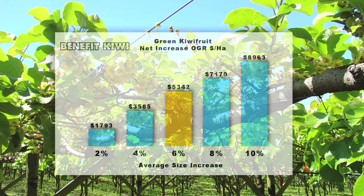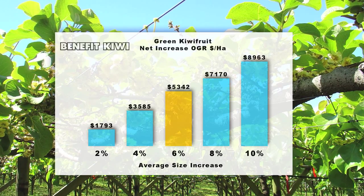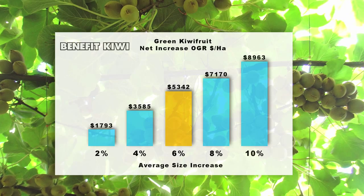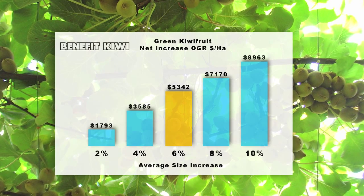Over in green varieties, 10 years of independent field trials have shown a return from $2,000 to $15,000 per hectare increase in OGR. A summary of the 2014 season's trials shows an increase of 6%, which equates to over $5,000 OGR per hectare.